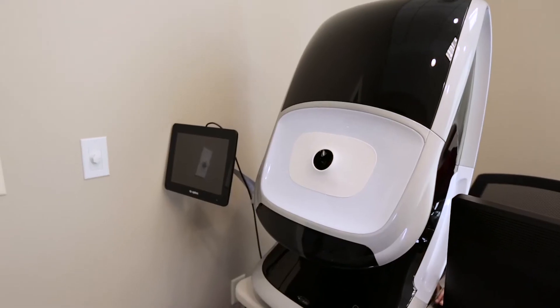Hi, I'm Dr. Kovacs, optometrist at Right Vision Care, and today I'd like to talk a little bit about Optos, or OptoMap Imaging, which is the machine right behind me.